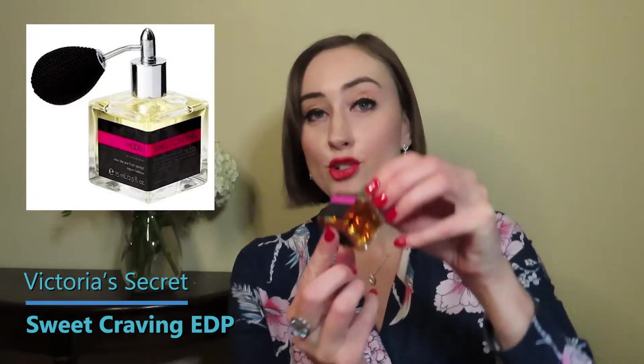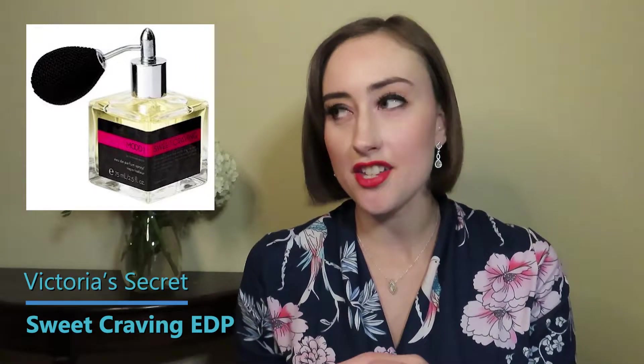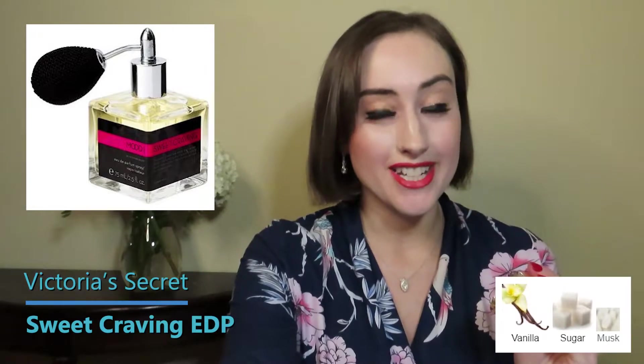This next one I'm so excited to have in my collection. It's a throwback from 2007 — it's Victoria's Secret Sweet Craving — and I have the smallest little bottle. This is from their Mood collection, back when I was in college shopping at Bath & Body Works and Victoria's Secret. I had the candle and the lotion and I just adored it. The notes are really straightforward: vanilla, sugar, and musk.